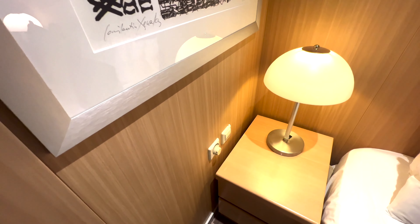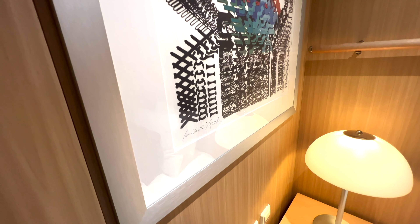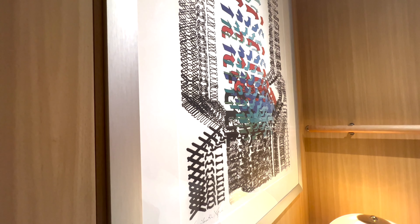There is an artist signed and numbered print next to the bed, and even though it is an interesting piece, I found it a bit chaotic and hard on the eyes to be a stateroom centerpiece.